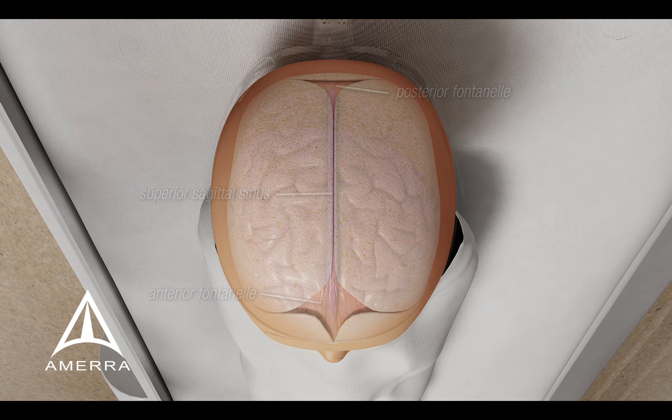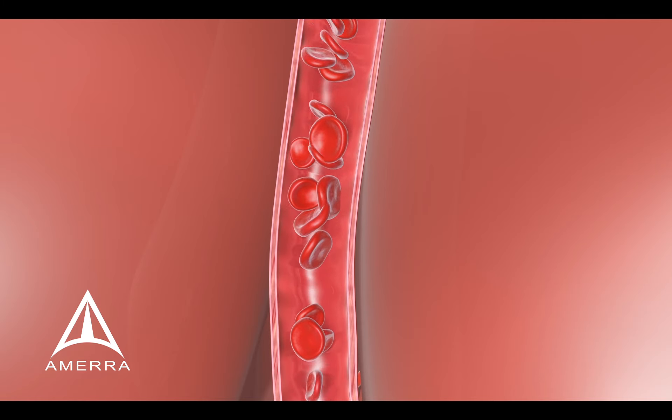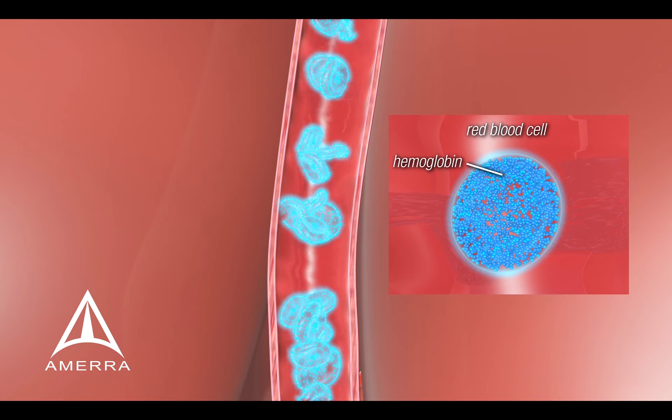How does it work exactly? Basically, the monitor sends two pulsing frequencies of safe, near-infrared light into the brain. Hemoglobin in the blood absorbs the light at different frequencies, depending on whether or not it is carrying oxygen. Absorption causes rapid thermal expansion of the hemoglobin, resulting in a measurable acoustic wave.